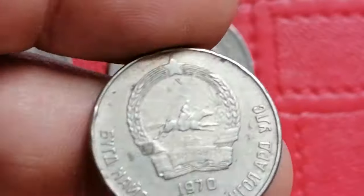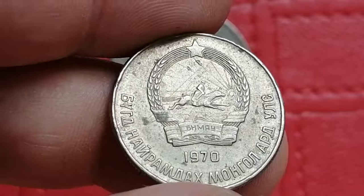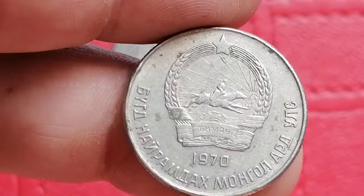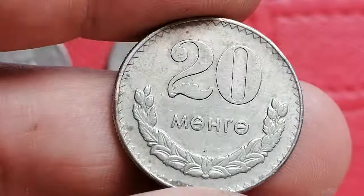The 1970 20 Mongo issued by Mongolia. It's made of copper nickel. In higher uncirculated grades it generally holds a value of around five to twelve dollars.